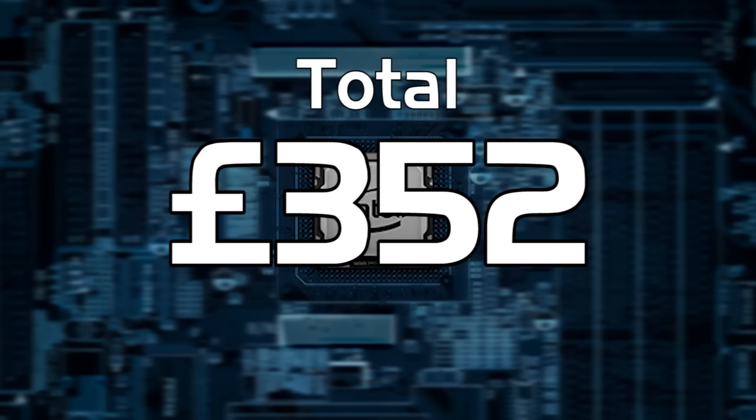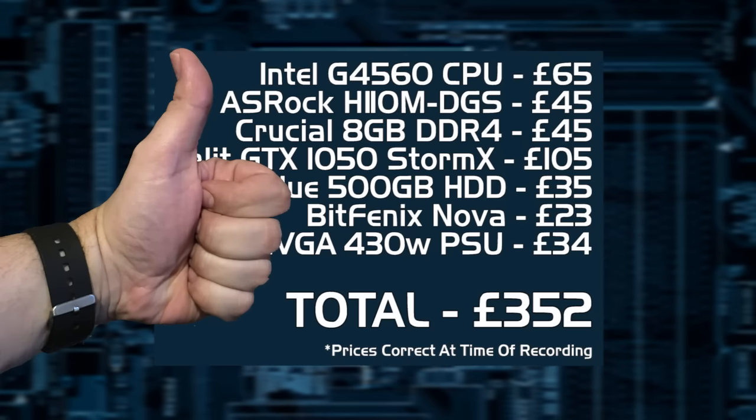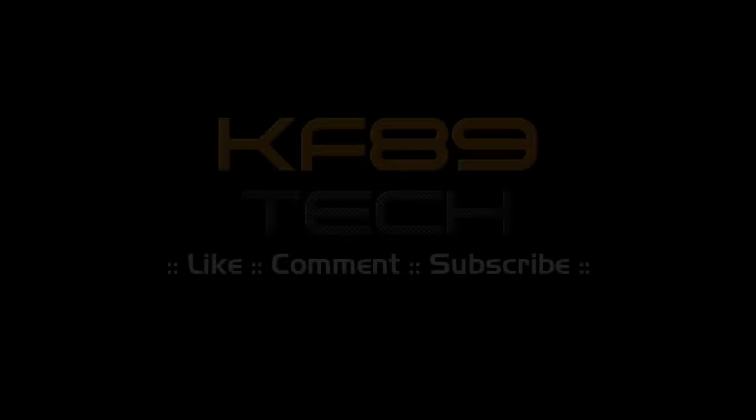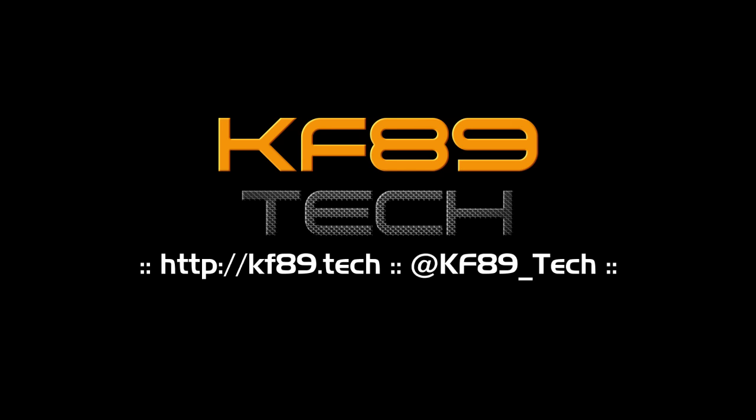So there you go — a fantastic build at almost bang on our £350 target. I'll include links to all the parts featured today in the description below. Don't forget to like this video and check out the other videos on our channel. Click that subscribe button — we've got a lot of amazing videos coming up and I will see you later.